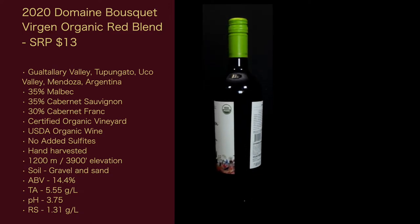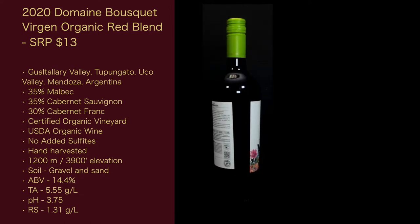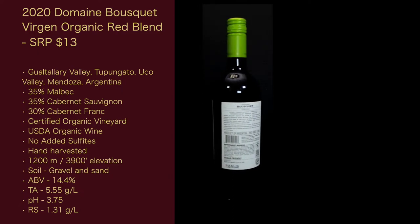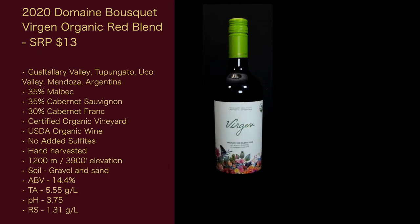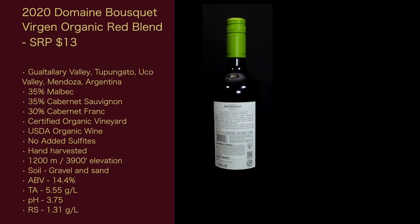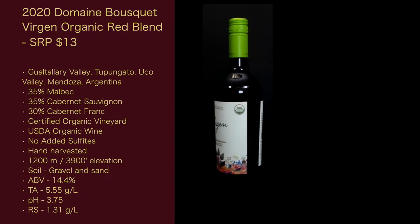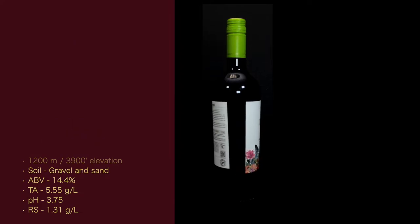Like the last version wine, I couldn't find a tech sheet for the 2020 wine on their site, so I used the 2019 one — it should be pretty close. The ABV is 14.4%, the TA is 5.55 grams per liter, the pH is 3.75, and the residual sugar is 1.31 grams per liter. That's less than the last wine.